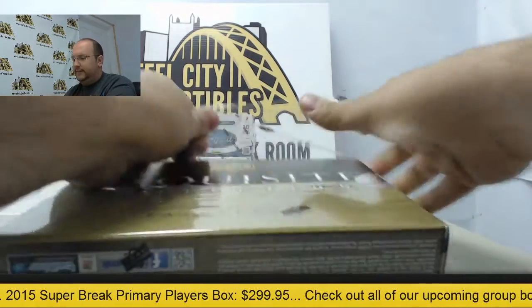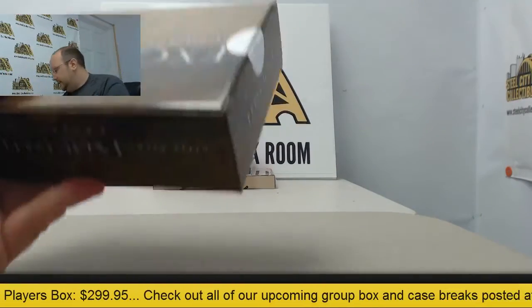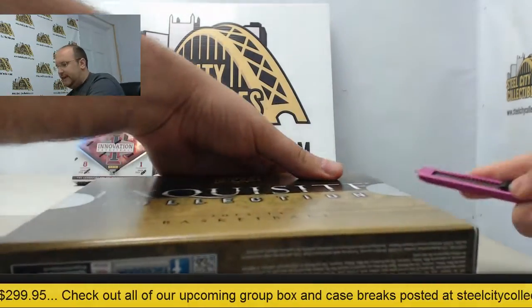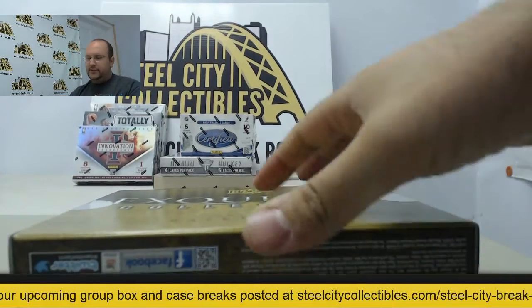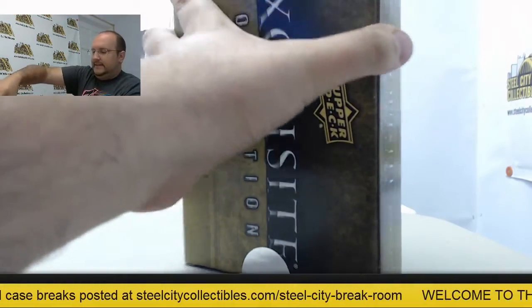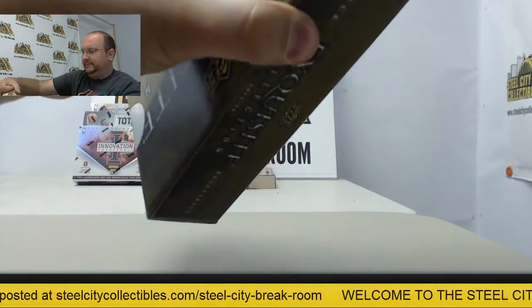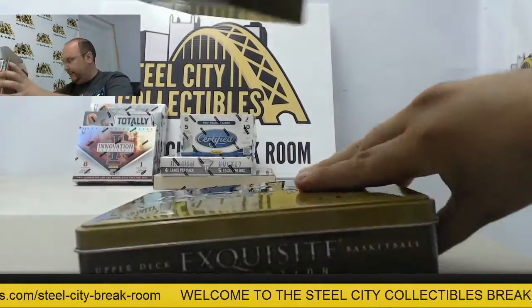Beautiful autographs all throughout these boxes. I've seen Jordan autos, shoe cards, you name it. So good luck to you Ryan. Thanks once again for breaking with us here.